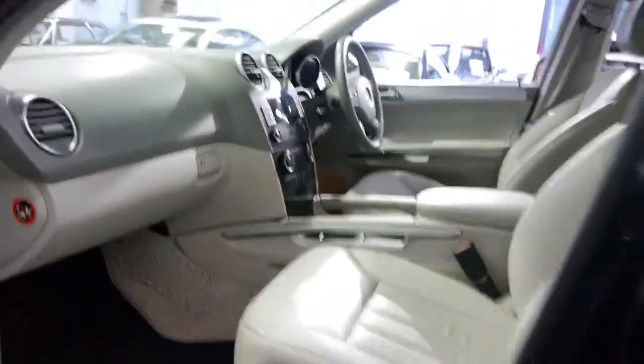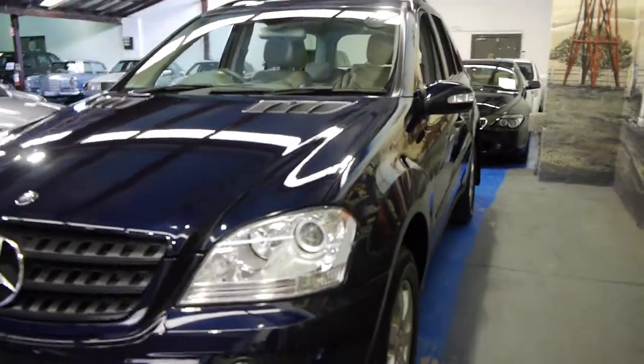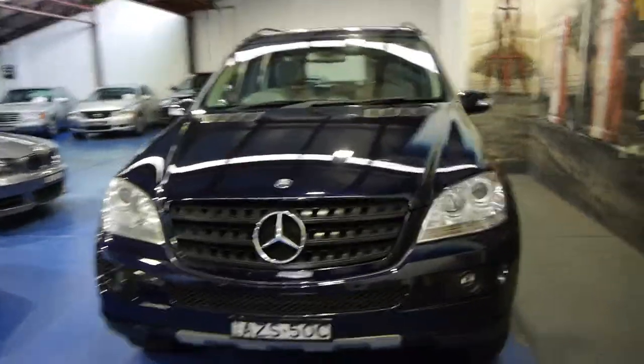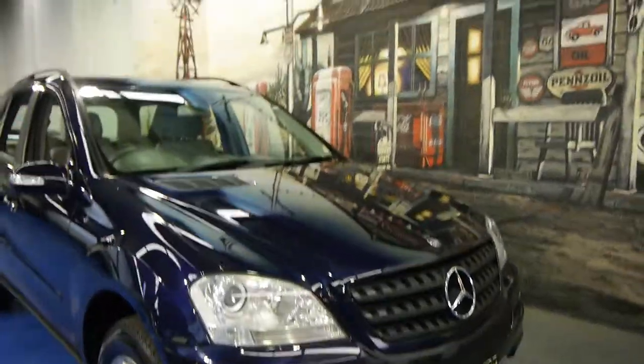Mercedes-Benz vehicles all have very good stereos, and this one has its original Mercedes-Benz mats as well, which is very nice. So if you're looking for a four-wheel drive, especially a Mercedes four-wheel drive, this newer shape is very good value now. We're still getting between $15,000 and $20,000 for the previous shape for a good one, so something like this represents absolutely excellent value. We're the Old-timer Centre, located in Marrickville, and we certainly look forward to hearing from you.